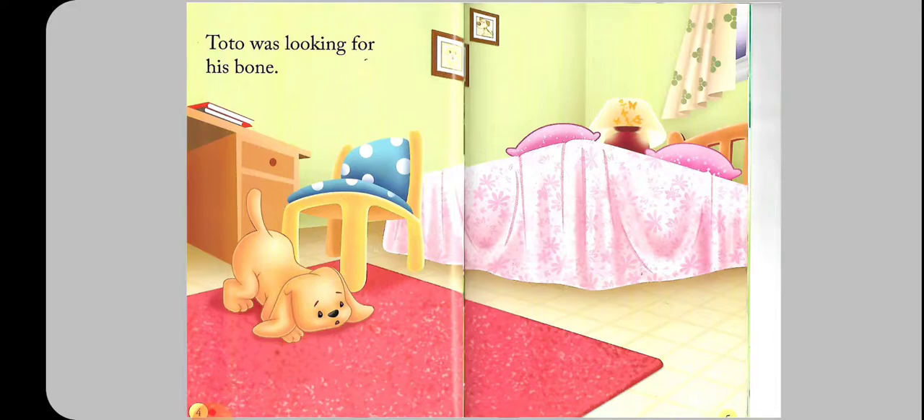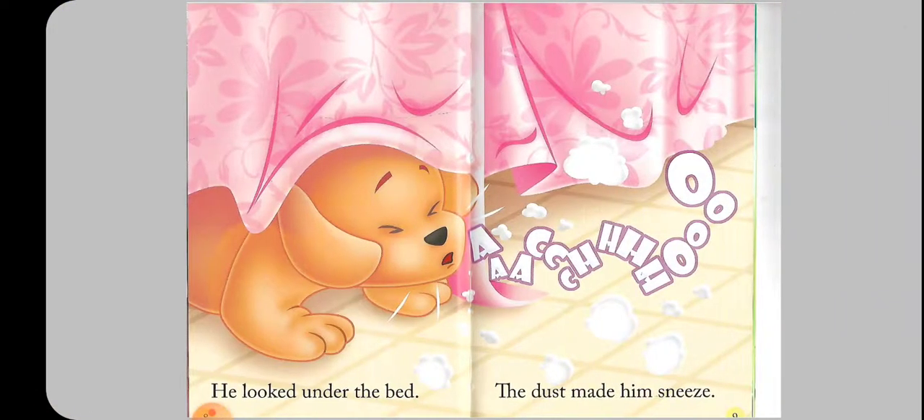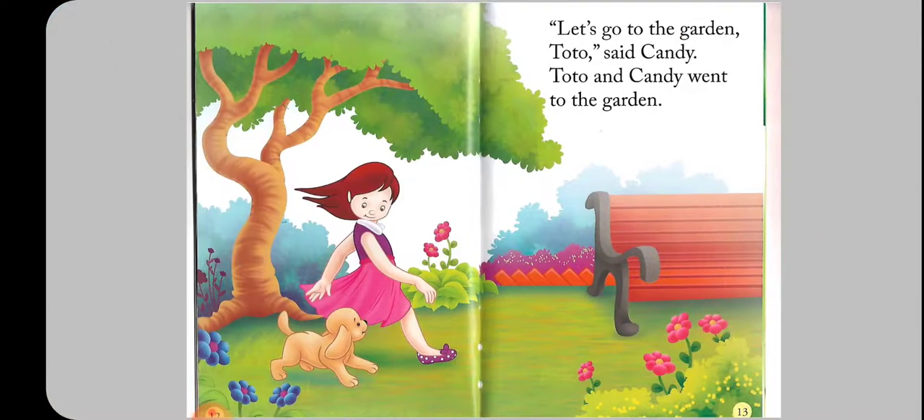Tutu was looking for his bone. He looked under the pillow. He looked under the bed. Achoo! The dust made him sneeze. He looked under the carpet, but there was no bone.